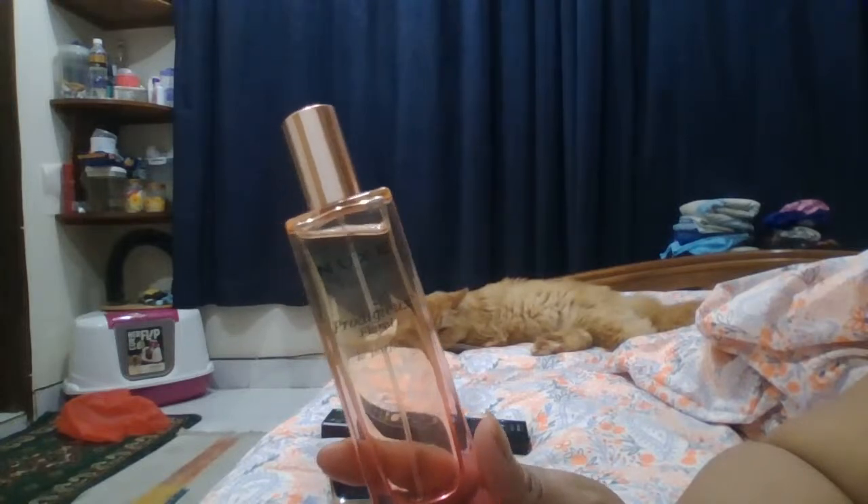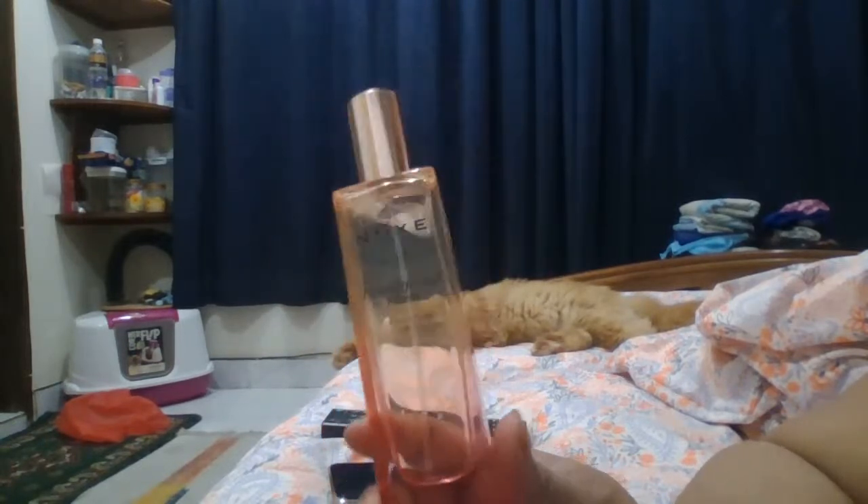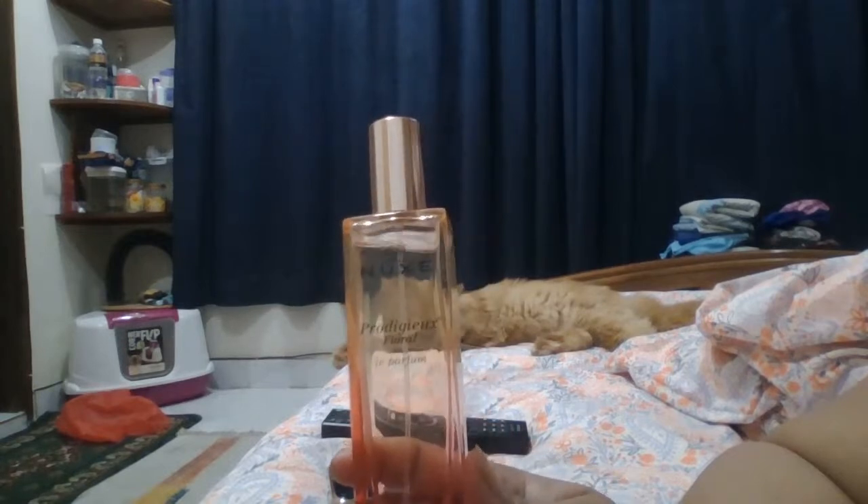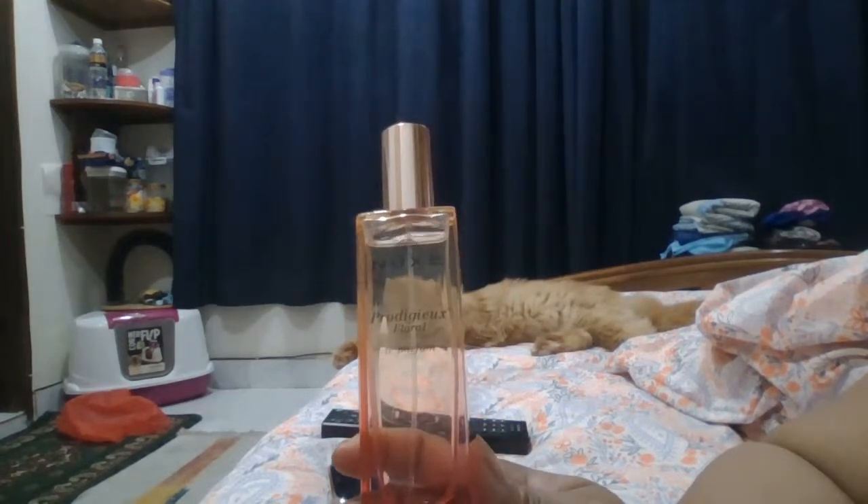This is Nuxe Prodigieuse Floral Le Parfum — a wonderful perfume. It's vegan, and 89% of the ingredients are natural. It's made in France, 50ml. If you want to try it, grab one and try it.